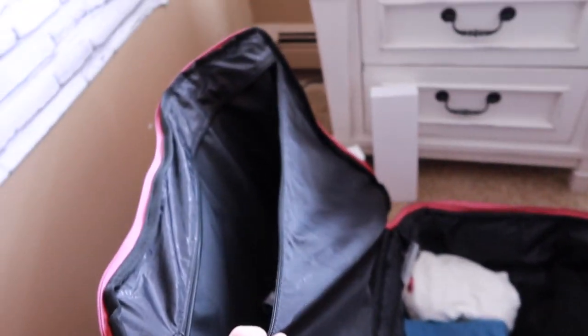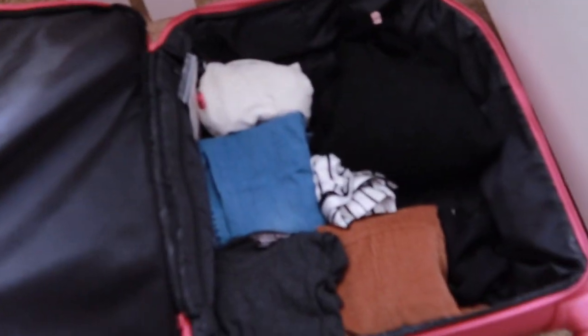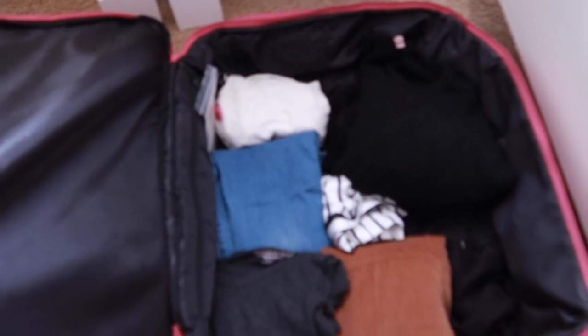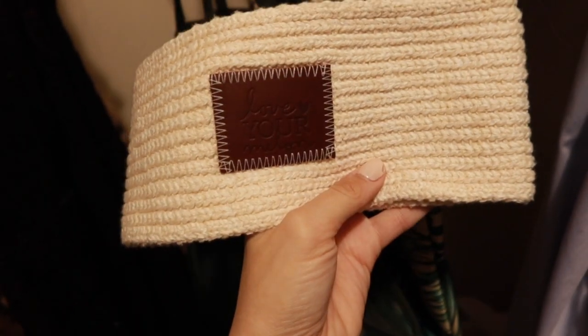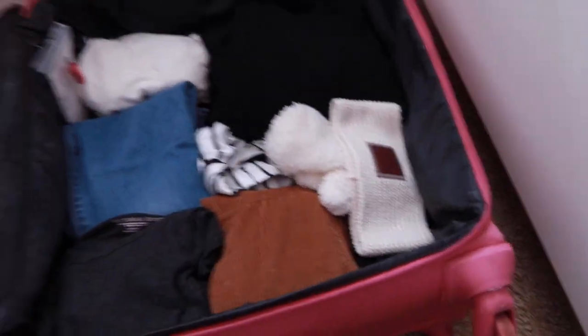This is the pocket I always use for my bras, socks, underwear, and that kind of stuff, because I don't like to waste the room in the main part of the suitcase on those. This is also the point where I start to think about accessories — do I want any jewelry, hats, or gloves? I have my hats and winter gear in a bag in the back of my closet. I'm going to bring these cute little gloves and this Love Your Melon headband hat. Accessories just get thrown in — they don't take up much room so it's fine.